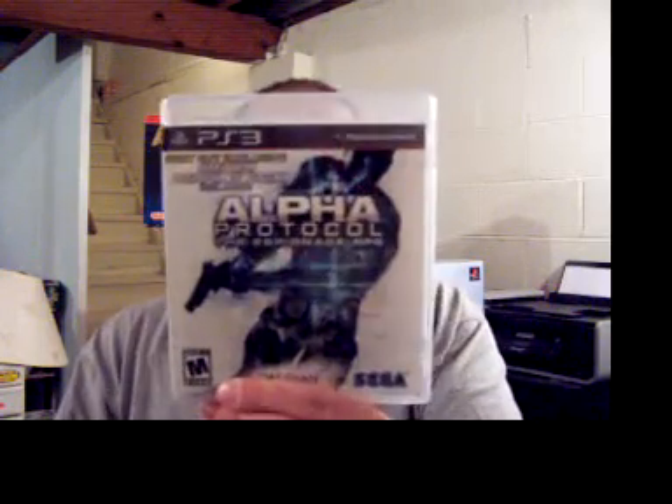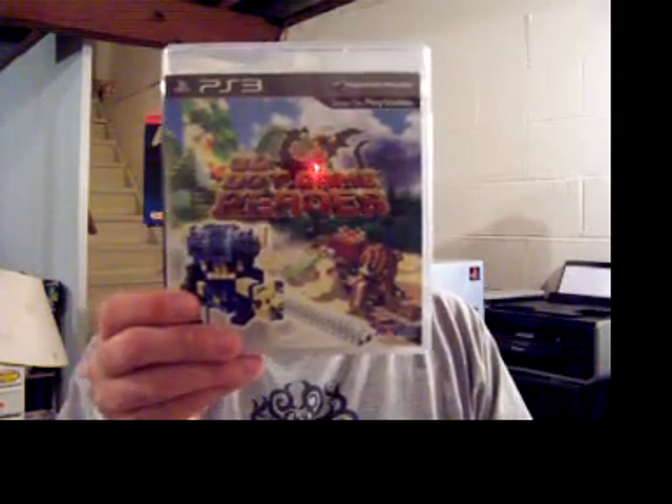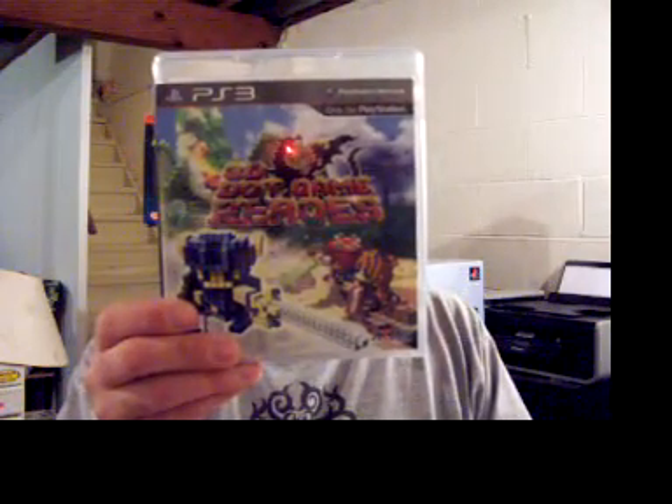She went out and picked up Alpha Protocol because she was interested when she originally saw it. The next game she got was 3D Heroes, which was supposed to be like the original Zelda.